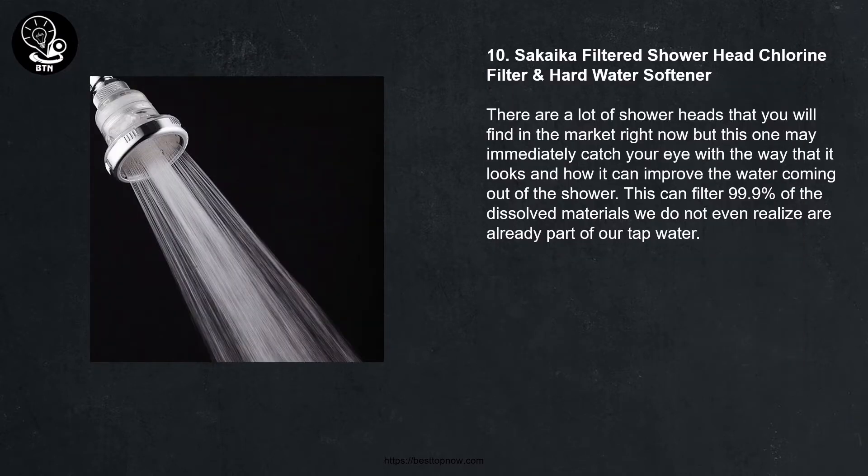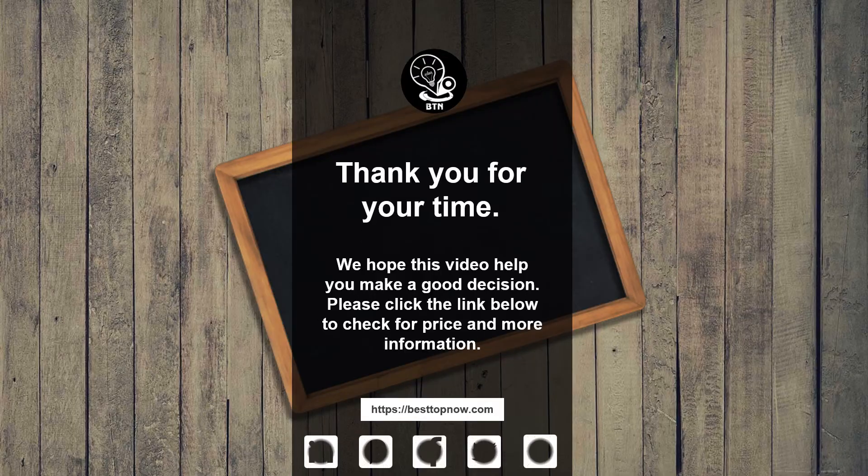Number ten: CACA filtered shower head — chlorine filter and hard water softener. There are a lot of shower heads that you will find in the market right now, but this one may immediately catch your eye with the way that it looks and how it can improve the water coming out of the shower. This can filter 99.9 percent of the dissolved materials we do not even realize are already part of our tap water.